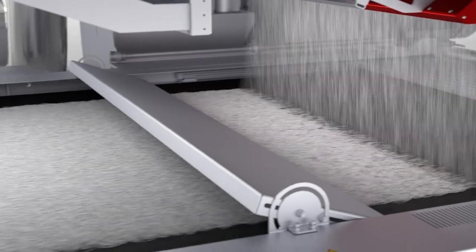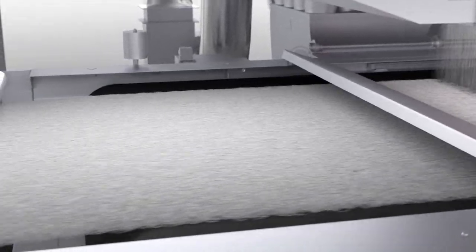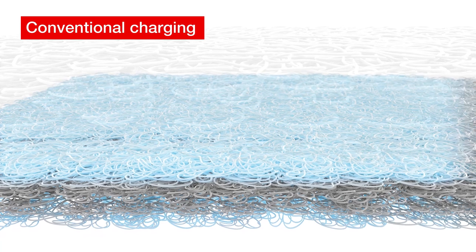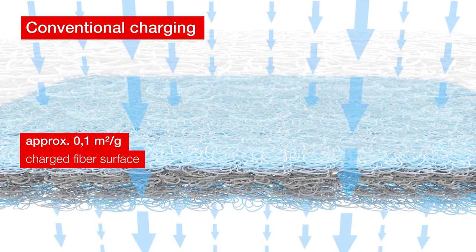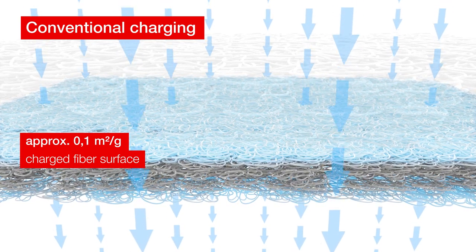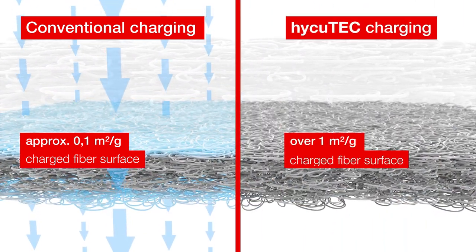This means that even nanoparticles such as viruses can be reliably separated almost entirely from the airstream. Hydrocharging with Haikutech sets new standards and clearly differentiates from other media charging technologies. In conventional processes, the charge is applied subsequently to the finished non-woven. Thus, the charge cannot reach the depth of the structure and is deposited mainly on the surface layers.